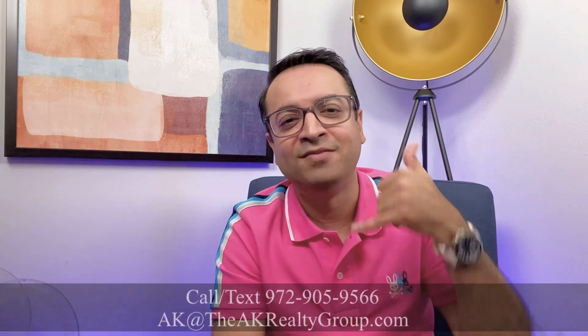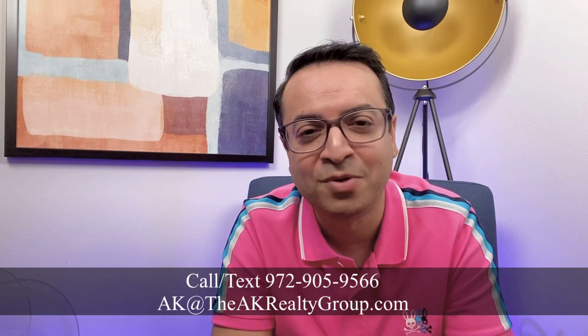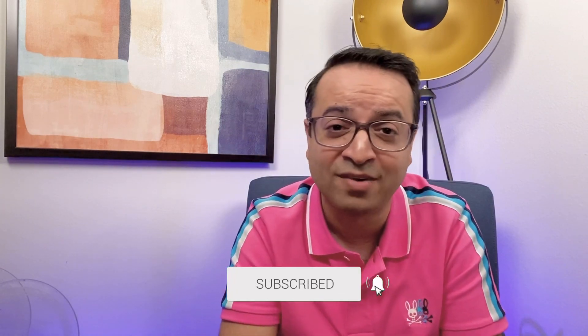Do you still think you can't buy a house in 2022 because of higher interest rates? You just need to work with someone who can help you come up with creative solutions to stay within your budget. If you're thinking about buying a house anywhere in the Dallas–Fort Worth metroplex, give us a call, shoot us a text, or send us an email — we're here day and night, no pressure, no sales tactics. Make sure you hit that like button, subscribe to this channel, and hit the bell for future videos.